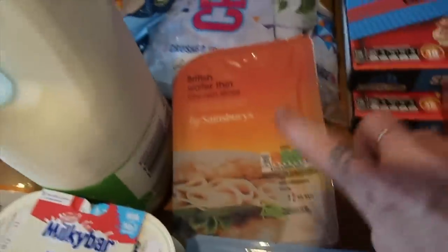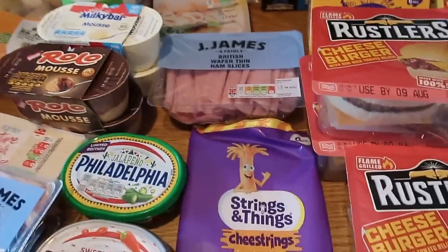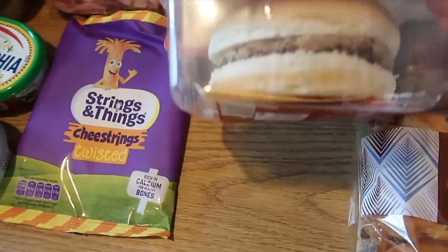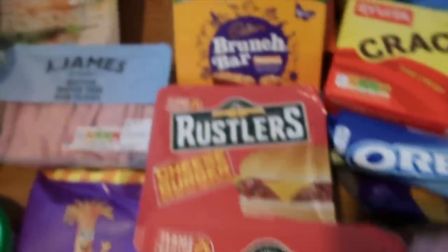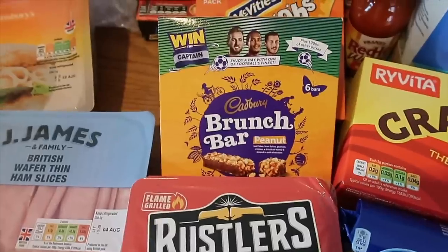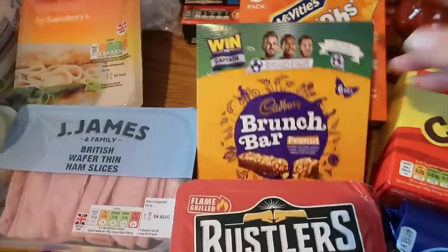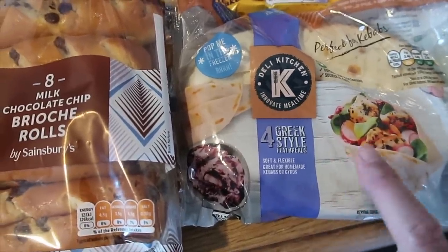I got some wafer thin chicken slices and wafer thin ham — we were completely out of things like this, my fridge is really empty. Some cheese strings — the boys have been very good so I got them one of these Rustlers cheeseburgers. I only ever buy these when they're on offer at a pound; I wouldn't pay £2 for that. You just put them in the microwave. I got some brunch bars — the peanut ones, which I never normally buy because the boys aren't allowed nuts in school. I also got some milk chocolate golden syrup Hobnob bars and some milk chocolate chip brioche rolls.